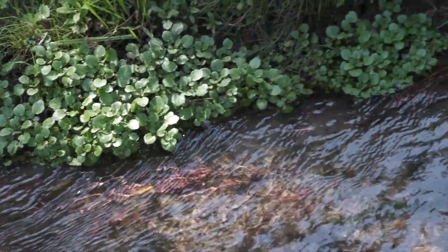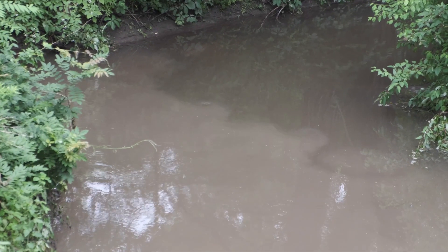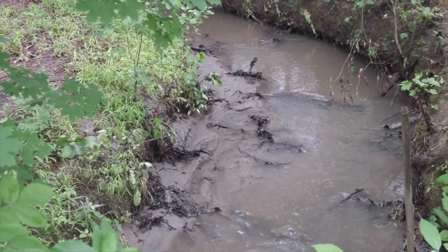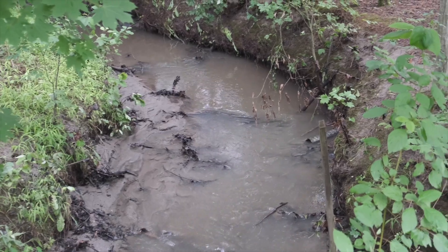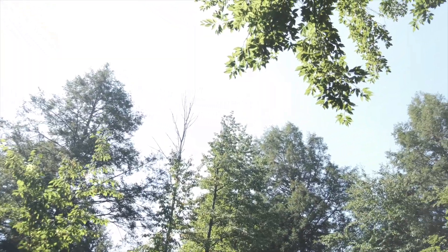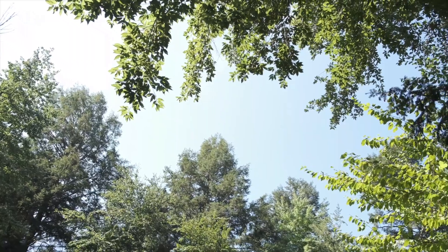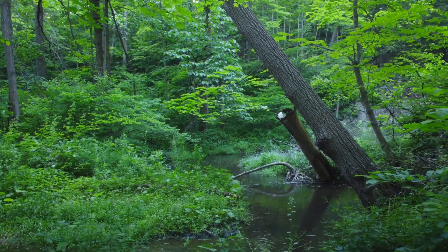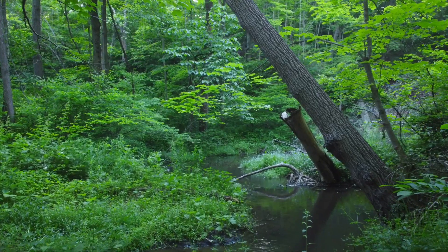When the cool clear groundwater mixes with large quantities of warmer, often polluted surface water, it all heats up. This, coupled with the increased sun exposure through the loss of our tree canopy and dense vegetated buffers along our streams, makes for an unfortunate combination of methods that induce stream warming.